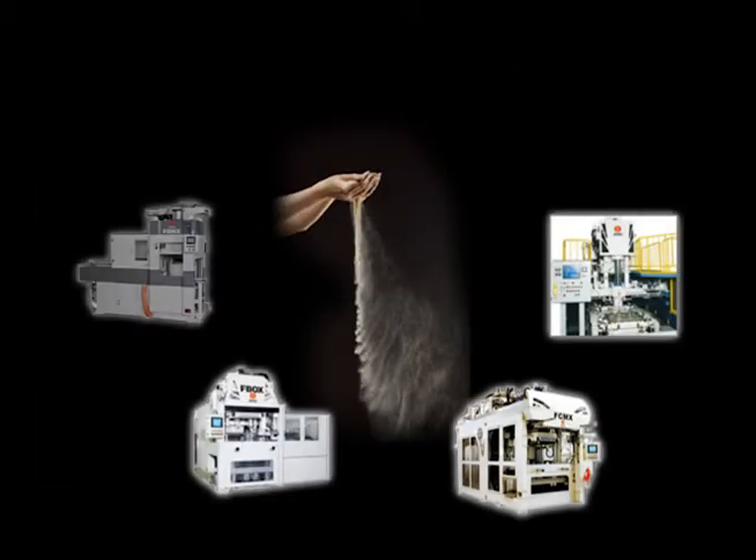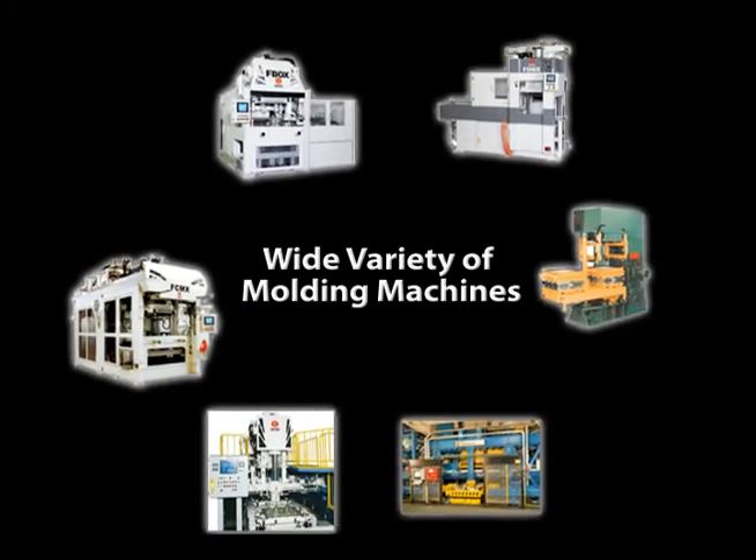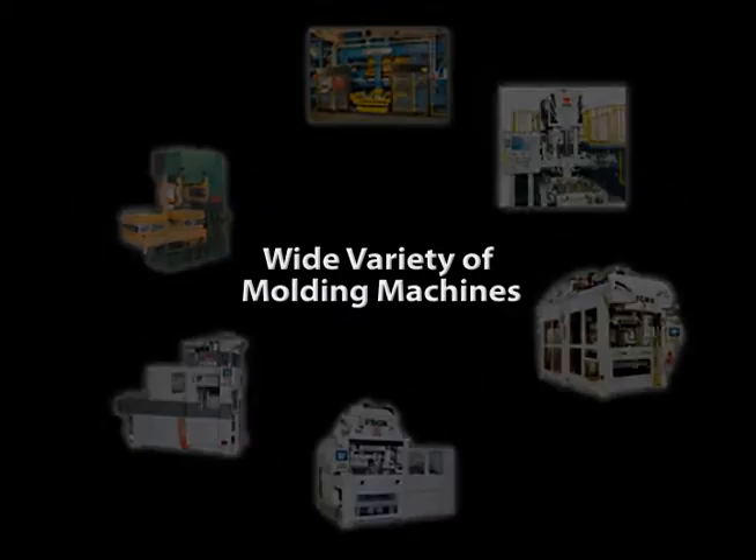This ideal sand filling technology is combined with the latest molding techniques for efficient production of accurate, uniform, and strong molds in our molding machine collection.